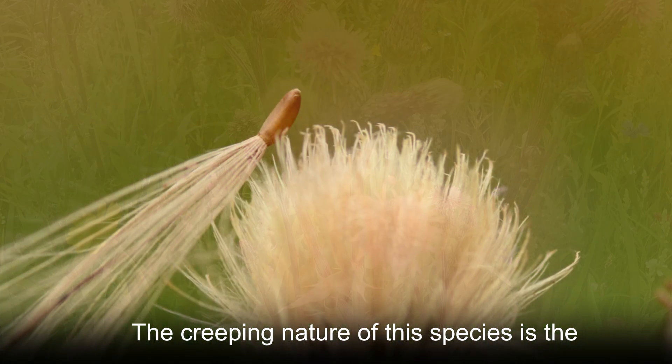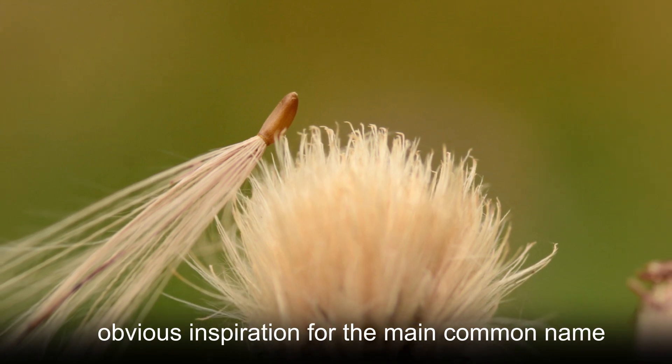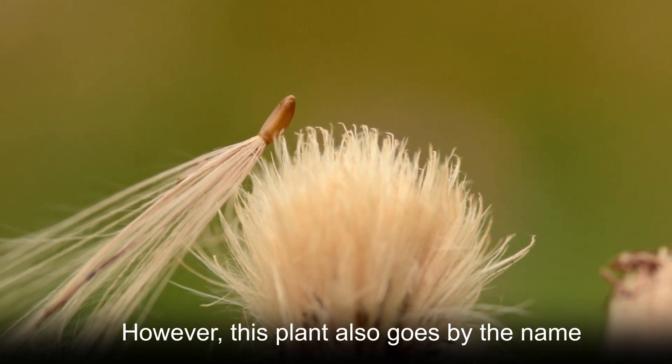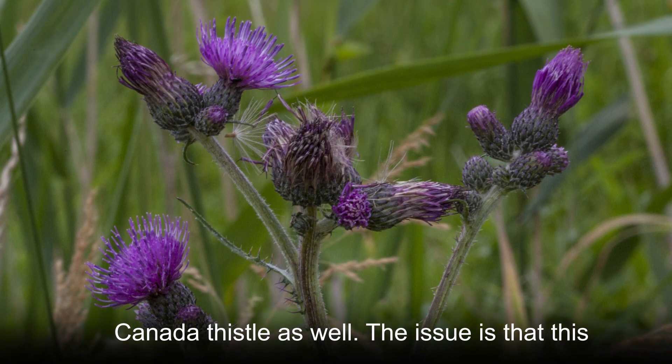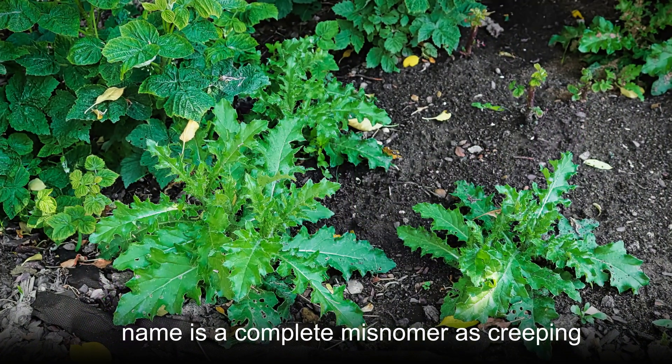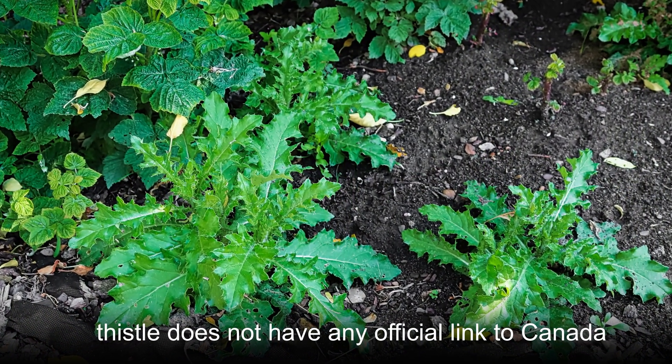The creeping nature of this species is the obvious inspiration for the main common name. However, this plant also goes by the name Canada thistle. The issue is that this name is a complete misnomer, as creeping thistle does not have any official link to Canada.